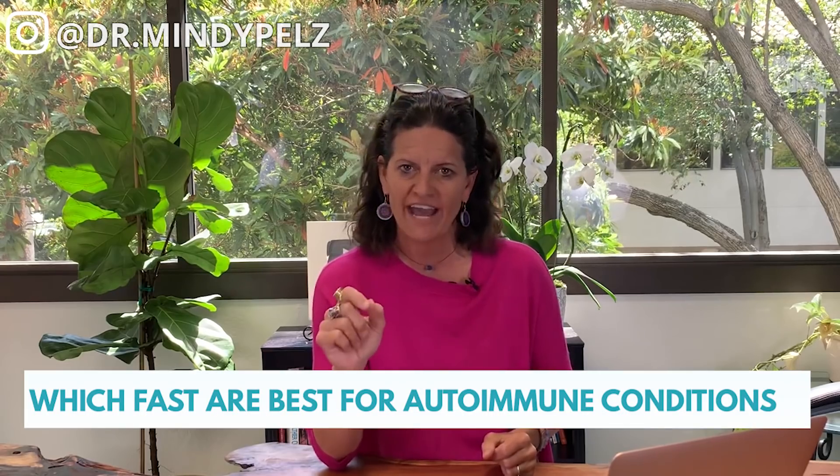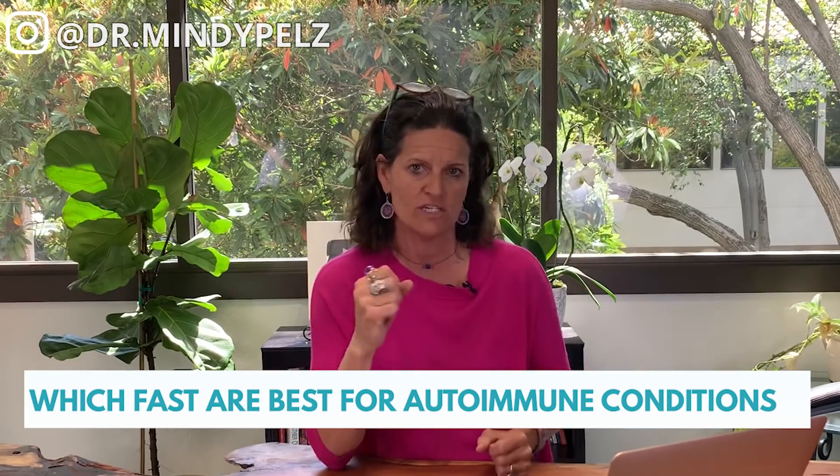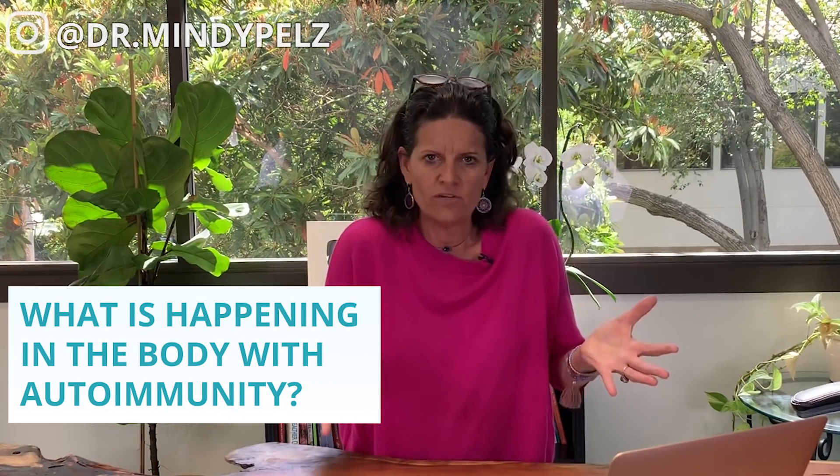Let's talk about autoimmunity and fasting — what is the science showing us and which fasts are best for the majority of autoimmune conditions? I dove into the science and discovered there are three fasts that science is showing us will help with the majority of autoimmune conditions. Let's start with this thought: what is happening in an autoimmune condition? There are two major key components to most autoimmune conditions.